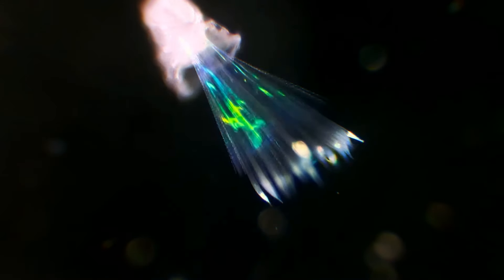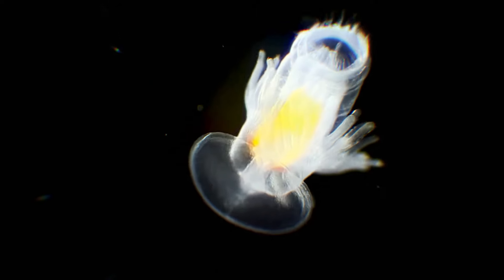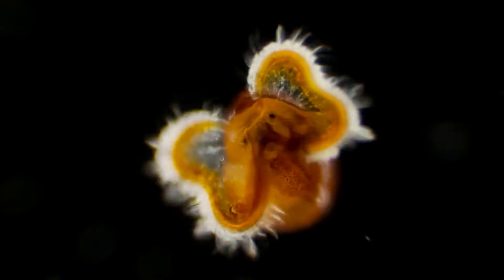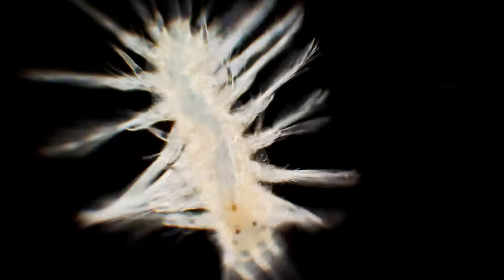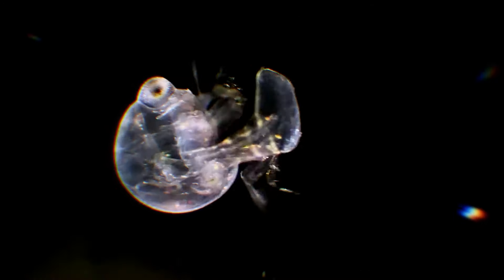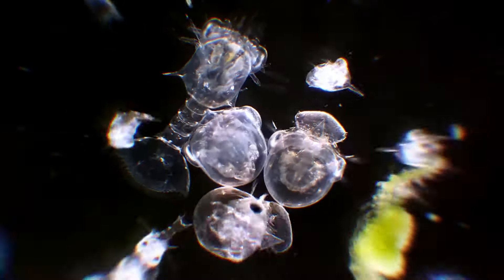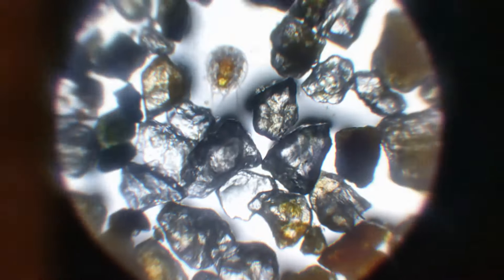Did you ever imagine that plankton could be so fascinating? Even a couple of drops of seawater can contain a whole universe of fascinating organisms.